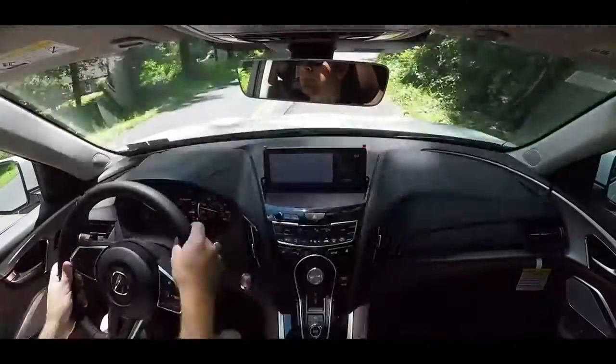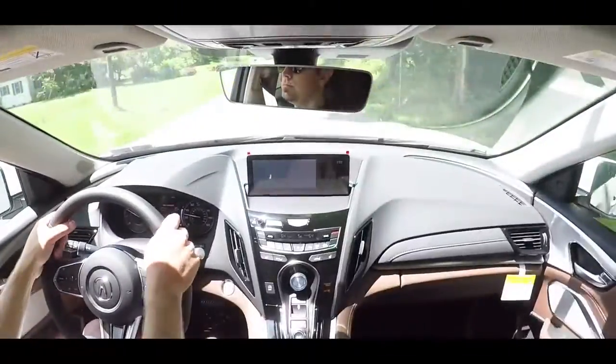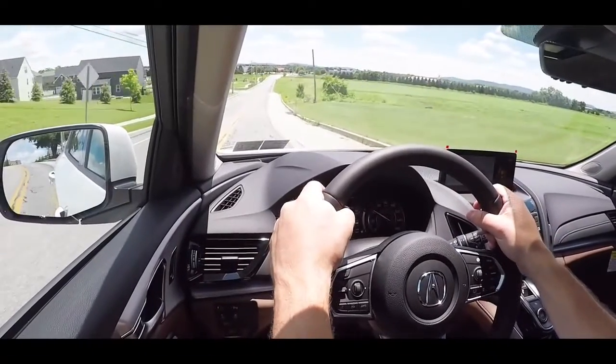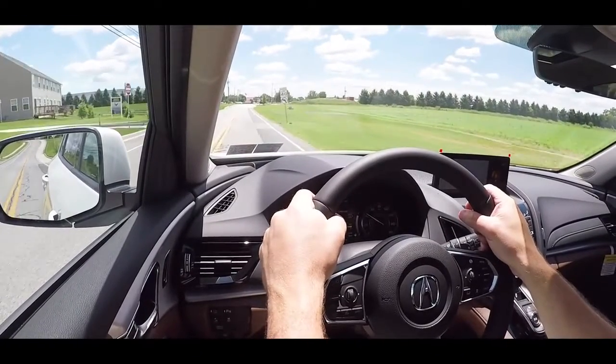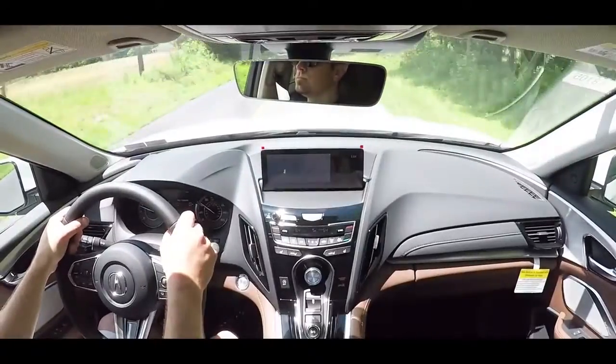We have the technology package today, so even without the adaptive damping system, ride quality is definitely fine — no issues with the RDX soaking up Pennsylvania's road imperfections. Cabin noise is not an issue either; the only sound I hear is the air conditioning. That's partly because the RDX comes standard with an acoustic glass front windshield. With the advanced package, acoustic front side glass is added for an even quieter ride.